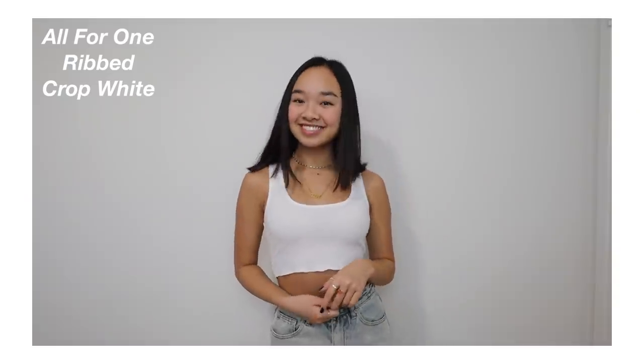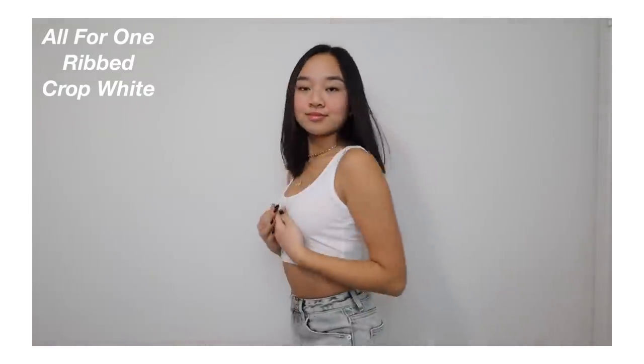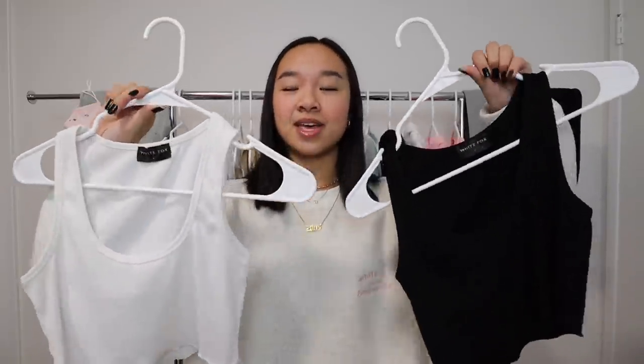To go along with the black one, I also had to get a white one — this is the All For One Ribbed Crop in White. I love little basic tees; I wear these all the time whether it's at home or at dance. I don't really go anywhere else because of quarantine, but White Fox has some really good ones.